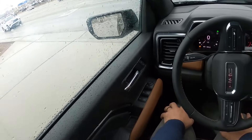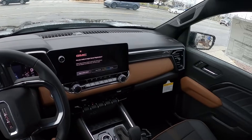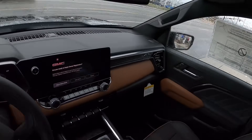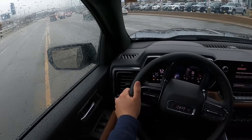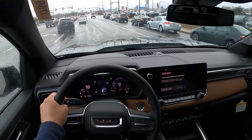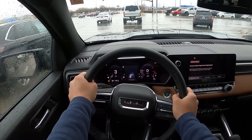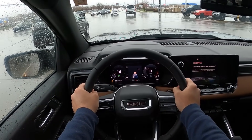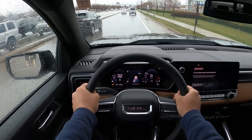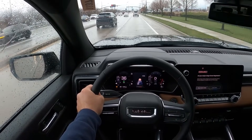The interior is really nice with the Canyon AT4 — it's definitely a premium mid-size pickup truck when it comes to the interior. Tons of torque out of this engine — you can feel it right off the bat, and it can actually get up and move. Yeah, the four-cylinder in the Canyon just does such a great job when it comes to power.